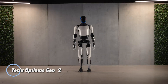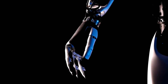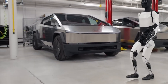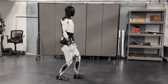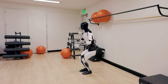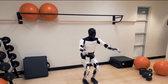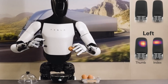The Tesla Optimus Gen 2 marks a groundbreaking leap in humanoid robotics, crafted to advance automation and enrich human-robot collaboration. Priced at $20,000, this state-of-the-art robot boasts exceptional agility and mobility, enabling it to maneuver varied terrains and handle intricate tasks with ease. Equipped with advanced AI, Optimus Gen 2 learns and adapts over time, refining its capabilities to meet the unique demands of each environment. With natural dexterity, it can manage delicate actions such as pouring a drink or assembling complex parts, making it versatile for both home and industrial use.